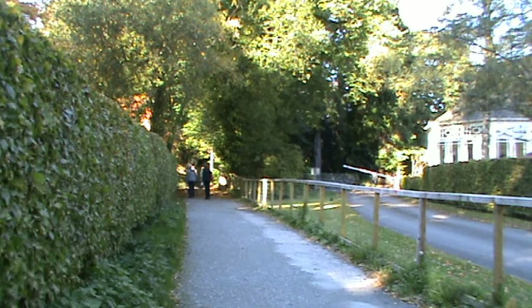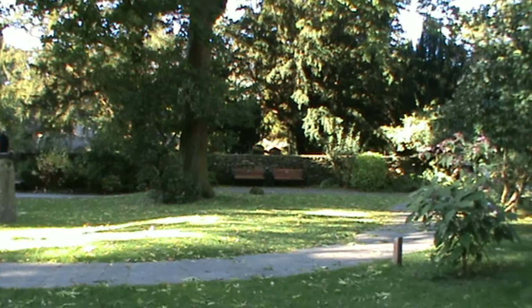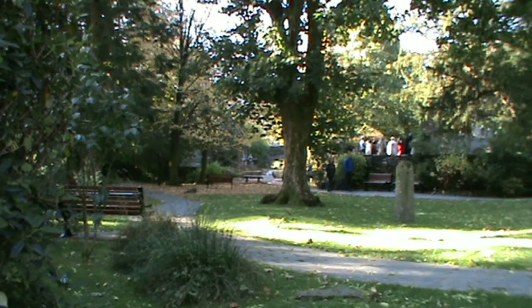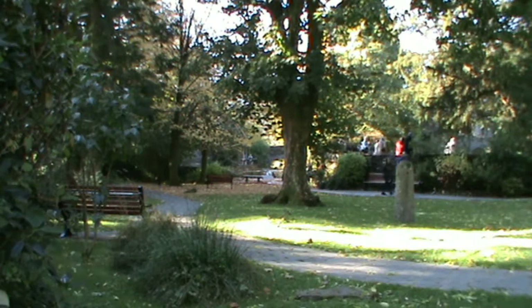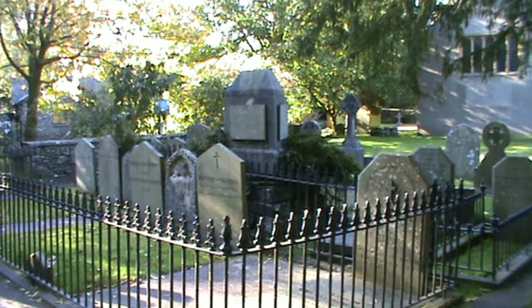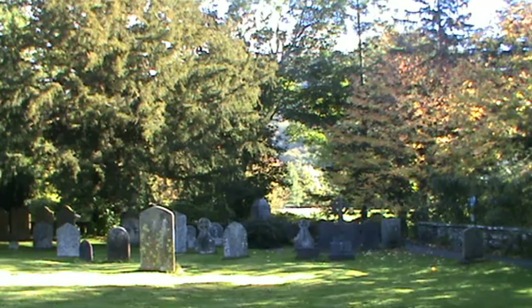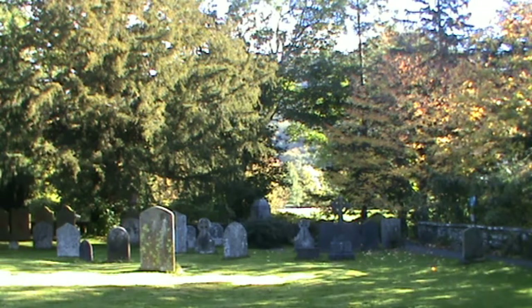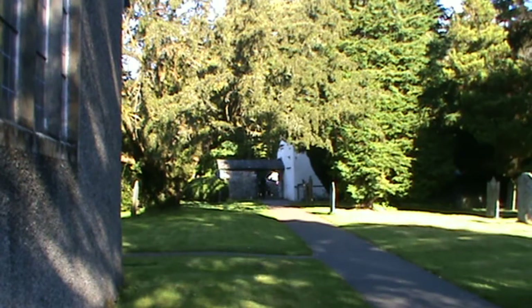But just before we do, let's have a look in the churchyard. So we've made our way into the churchyard now. Just in front, where all those people are, is Wordsworth's grave. So we've just had a quick look at the bridge and Wordsworth's grave, and we're making our way back onto the road.